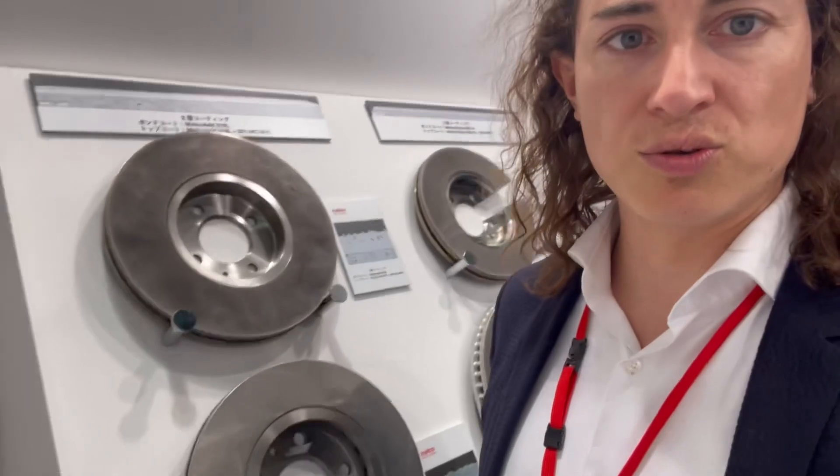For any technology, a high-impact project is something very unique because it changes the whole technology and brings it forward. For laser cladding, one of the very important and significant advances in recent years was related to brake disc applications. Let's take a look together and find out what is hidden behind brake discs and what impact this application has had on the technology.